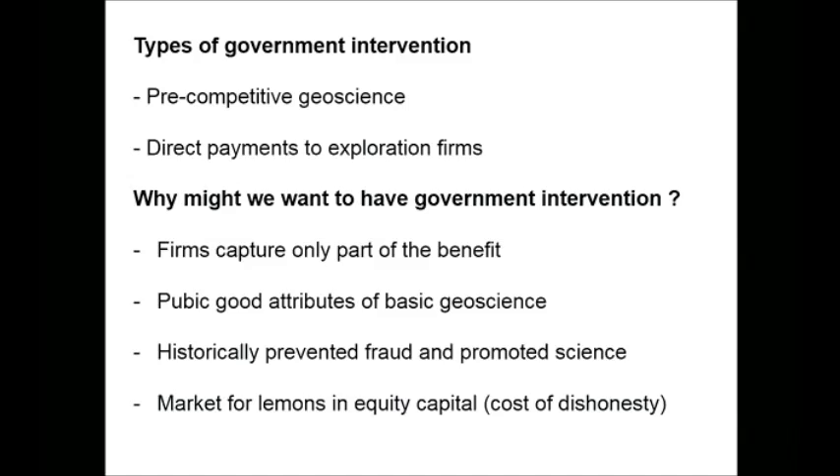Governments have two types of interventions. One is the provision of basic pre-competitive geoscience — this is basic information, and there's a long history of geological survey work of this kind. The other kind of activity that governments in Australia get involved in is direct payments to exploration firms. South Australia, the Northern Territory, and Western Australia all do this. In the big places where mining takes place, there is this activity that seems strange at first — why would the government be giving direct payments to exploration companies?